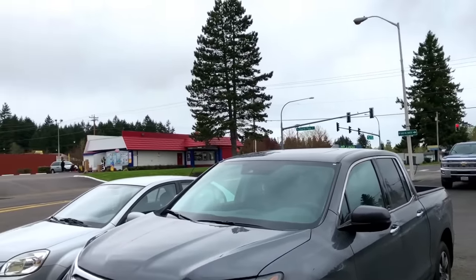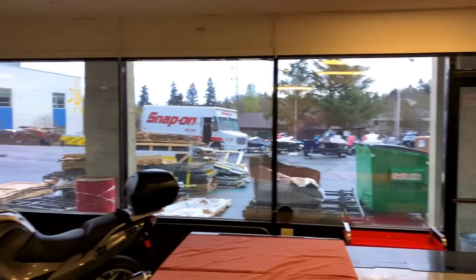Listen to those birds - I love this time of year when you hear all the birds. Anyway, I'm rolling down to the shop. We'll see you, have a good day. Still wet out there from this morning.